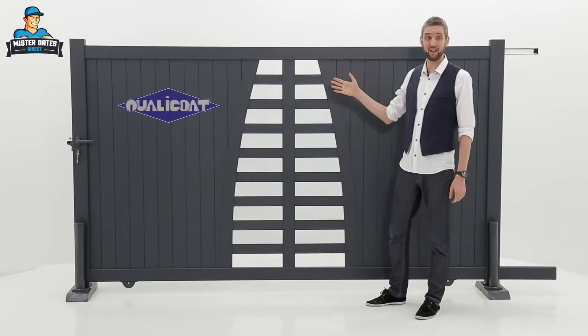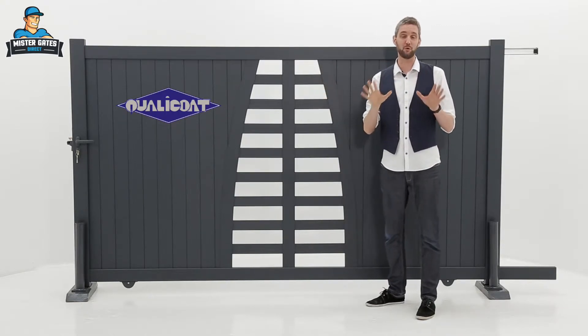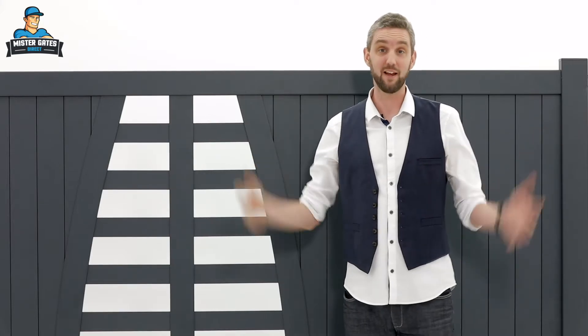Thanks to its Quali Coat heat lacquer coating it's going to resist all different weather conditions, so your gate is going to look as good as new all year round.